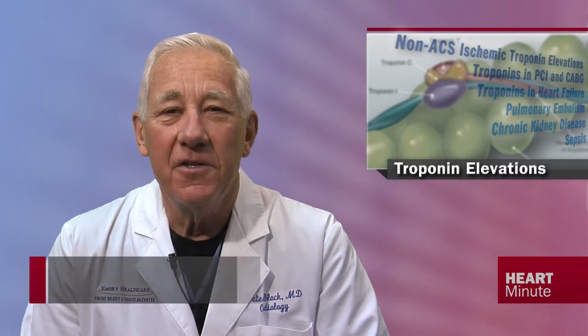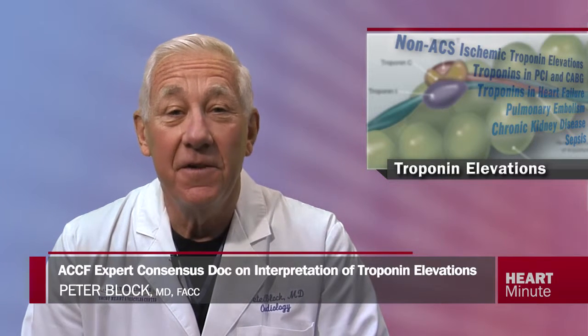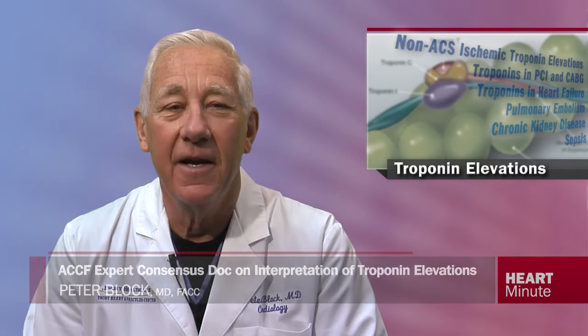Elevated troponin in and of itself does not indicate myocardial infarction. Rather, it is a sensitive and specific determinant of myocardial necrosis that is non-specific relative to the etiology of that necrosis.